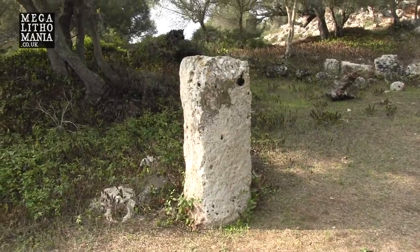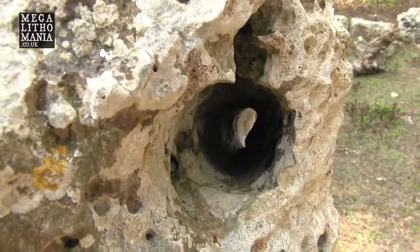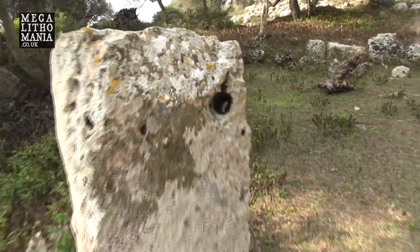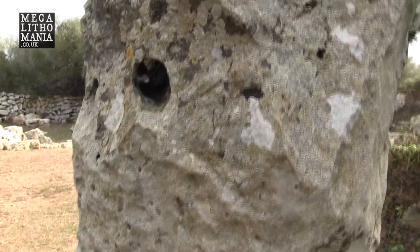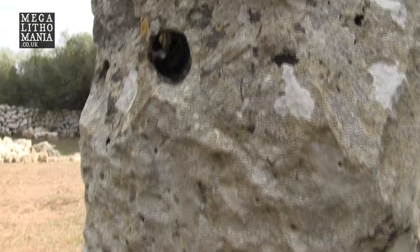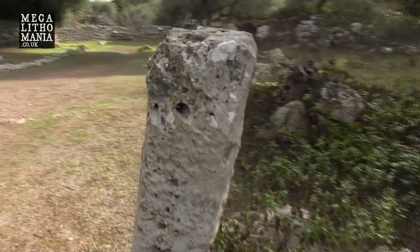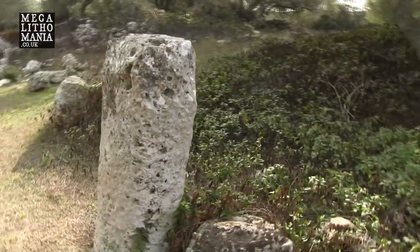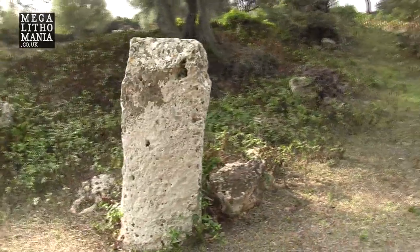Here we have a square-cut monolith, and this looks like it's got a hole carved right through it. That's been cut quite carefully — you can see the light on the other side. This appears to be deliberately cut. It could have been to pull the stone, or it could be for astronomical orientation, alignments, or shadows.